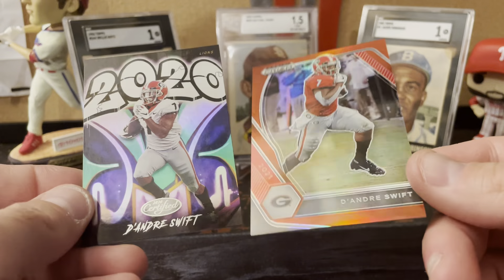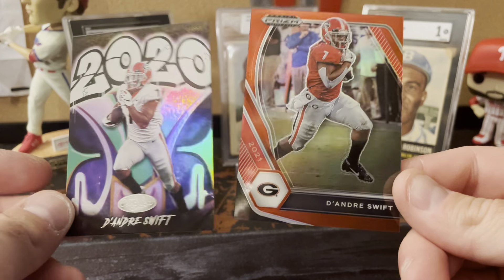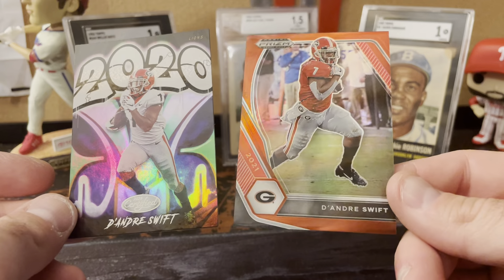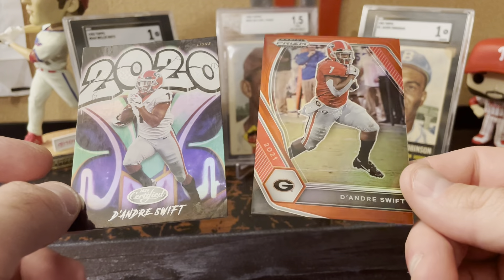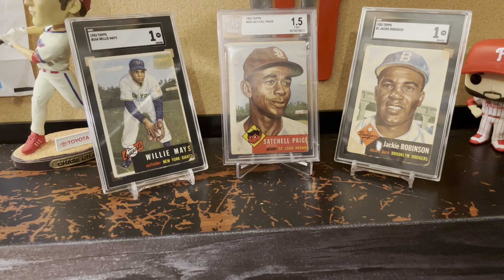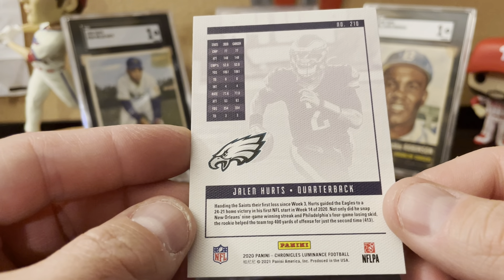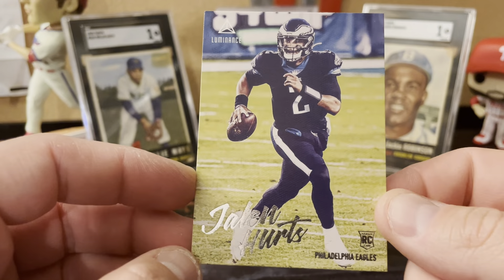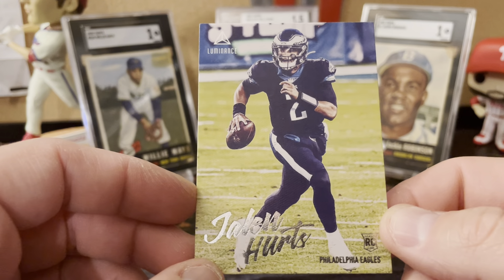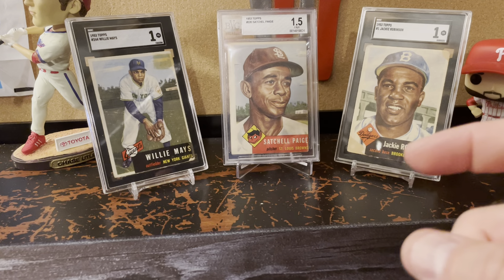First two pickups here: newest Eagle DeAndre Swift, which was kind of cool in the Georgia uniform. And then a Jalen Hurts rookie from Luminance. I think the regular Luminance has them in their college uniform, so this is the Luminance out of Chronicles. I'm not buying a 10-best or anything like that — I just thought it was cool and it's like a dollar. I'm actually happy he's in the Eagles uniform there.